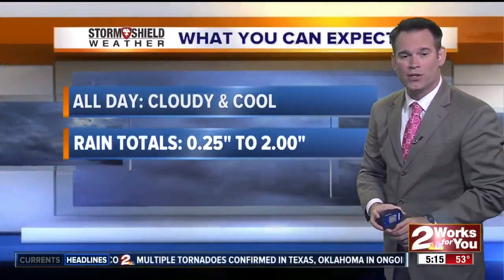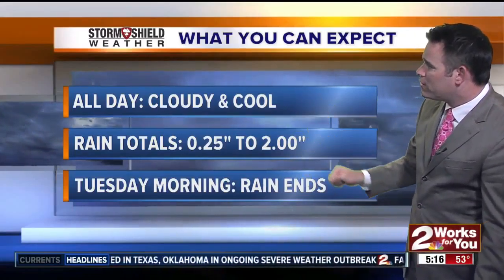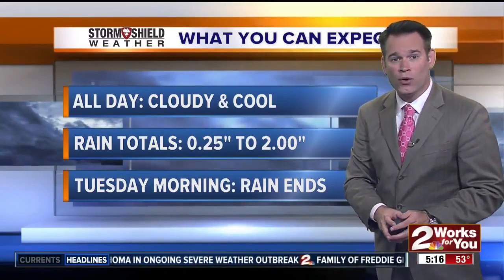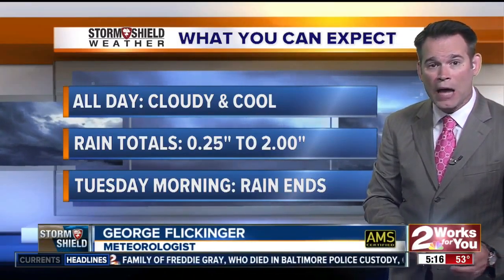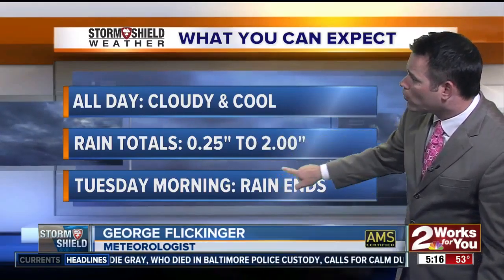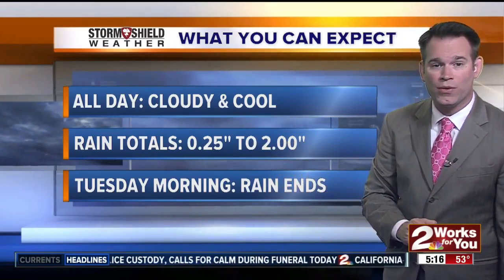As this low starts to head our direction, we will see rain increasing late tonight, and you may also wake up to thunder in the middle of the night. To sum up your weather today: certainly want to have your umbrella with you. Temps remaining cool in the 50s. We're going to see a range of rain totals — lighter amounts around a quarter of an inch, with a few totals near two inches especially as you work your way south.